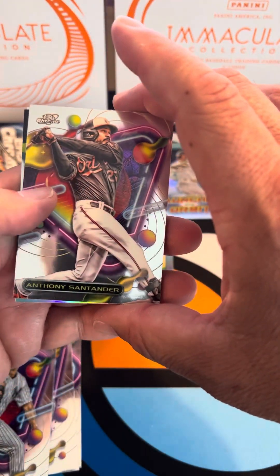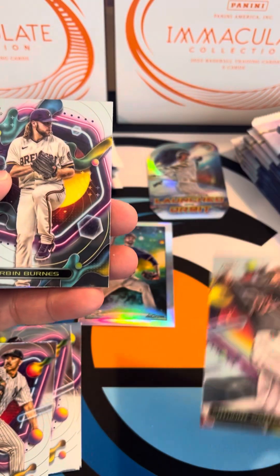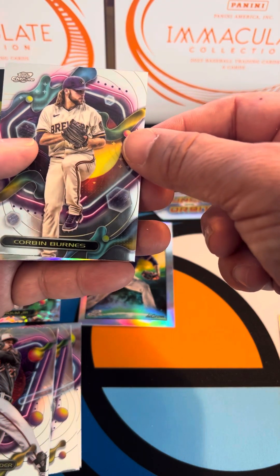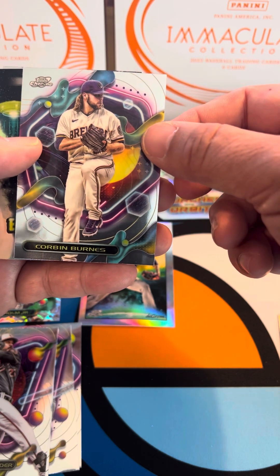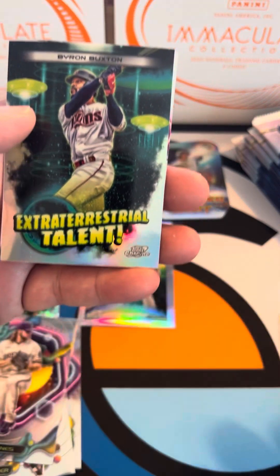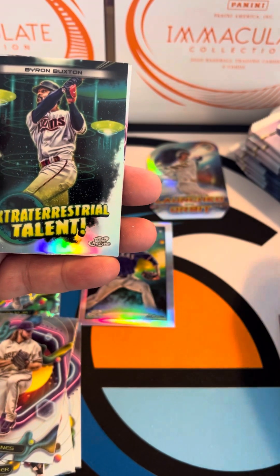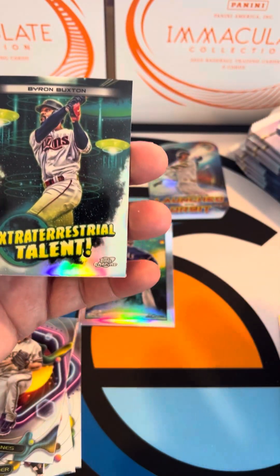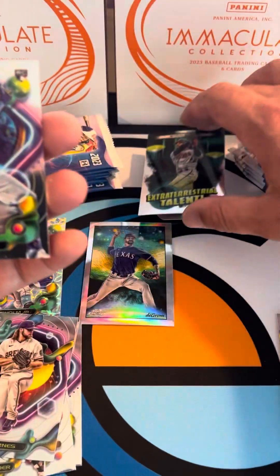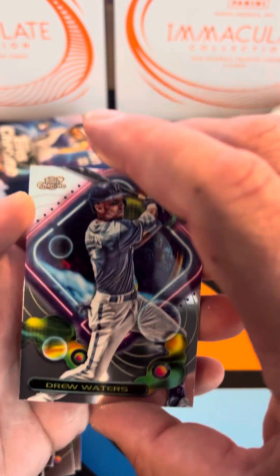Looks like another one of those Planetary Pursuits, an Anthony Santander base, got Corbin Burns — who hasn't been pitching nearly as well lately, but we'll see how the Brew Crew finishes out the year. Then we've got the Extraterrestrial Talent insert; unfortunately they're just not worth a ton even though they're a short print. And then we've got a Drew Waters rookie card from the Kansas City Royals.